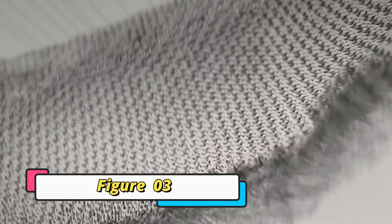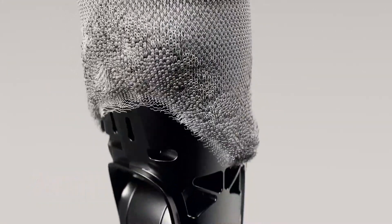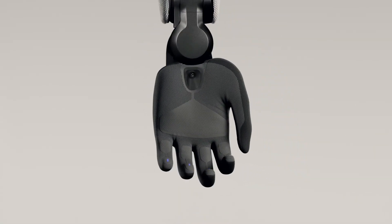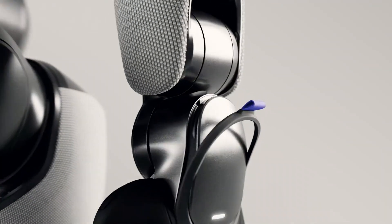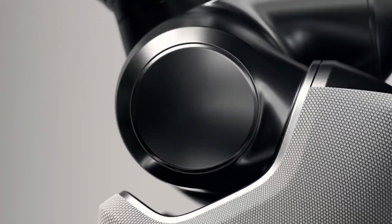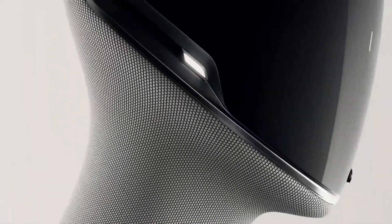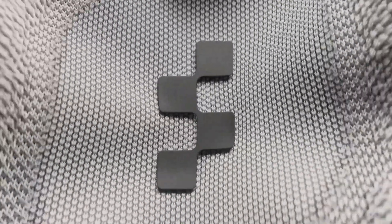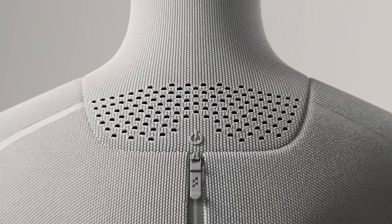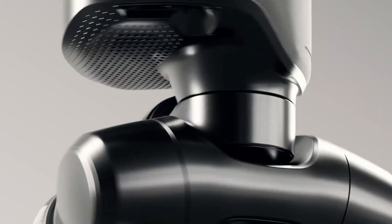Figure 03 represents the next giant leap in humanoid robotics — a groundbreaking creation from Figure AI designed to bring robots closer to real-world use than ever before. Unlike its predecessors, Figure 03 features advanced learned natural walking, allowing it to move with human-like fluidity and adapt seamlessly to its surroundings. This third-generation robot combines cutting-edge AI, precision engineering, and scalable design to make autonomous labor a reality.